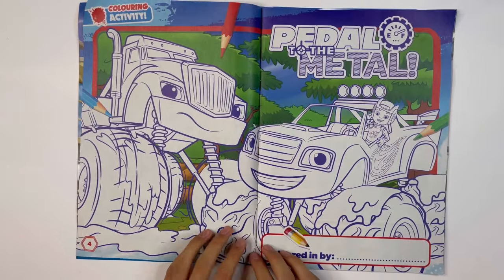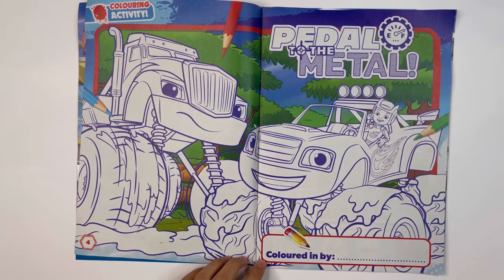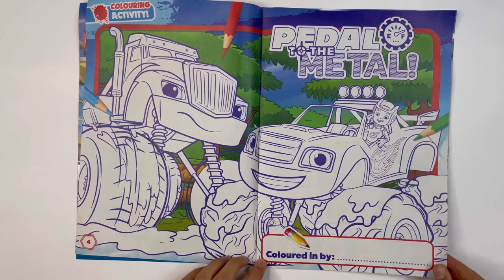Pedal to the medal. You can color Crusher — he's very grumpy — and AJ. Color them in and write your name.